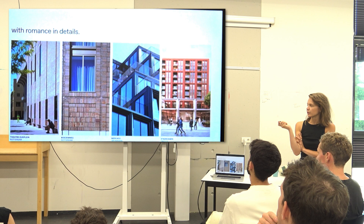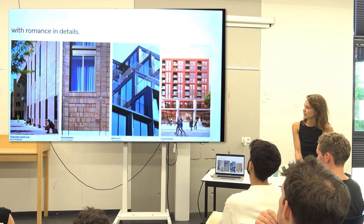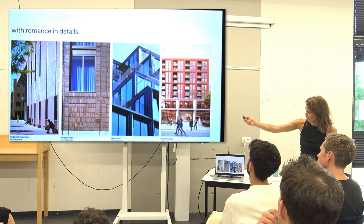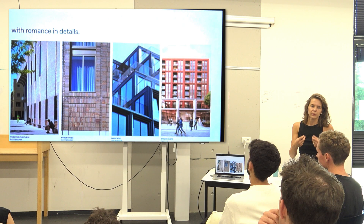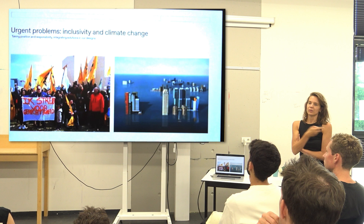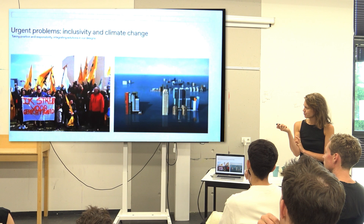The buildings are quite rationalistic, but we always focus on details. On the left image you see the theater — we make benches so that people, even if you don't buy a ticket, can look through the window in the theater and sit on it. We make the building part of the public space. The second image shows a building made out of prefab — together with the builder we search for how to make these joints beautifully. But there's a bigger agenda for us as urbanists and architects.